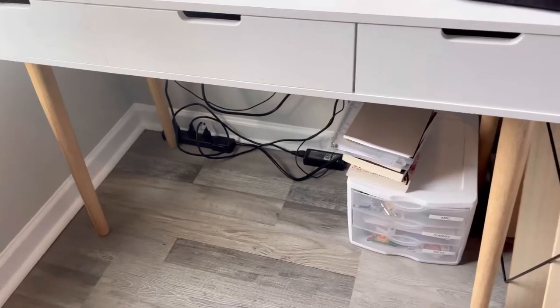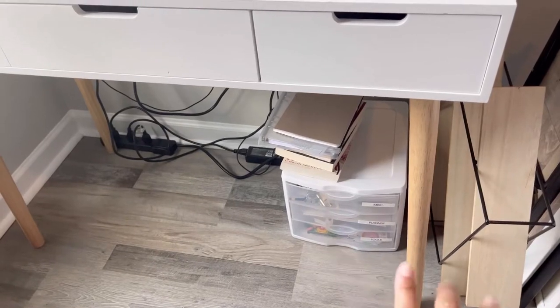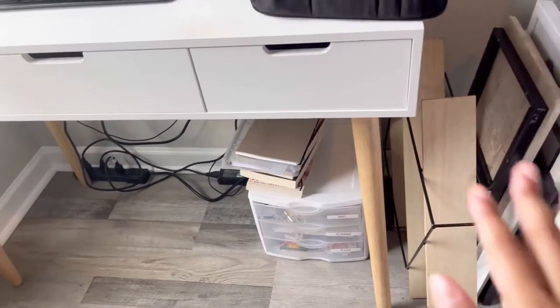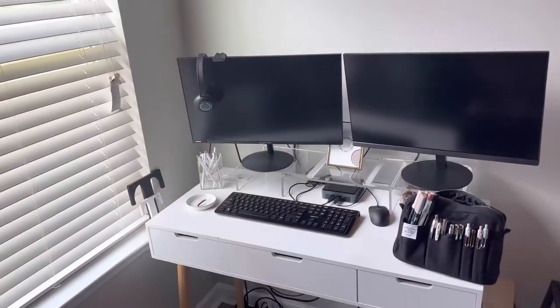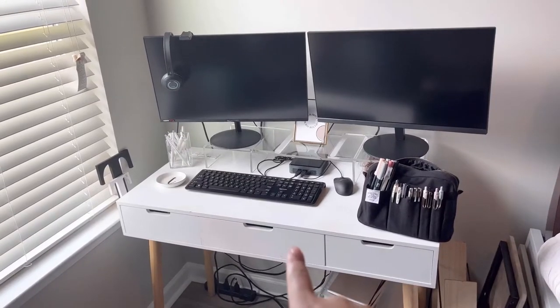First off on the ground, the cords are not organized in any particular way — just some books and notebooks, and then just a few miscellaneous things that I keep in that plastic organizer down there, some extra picture frames and different wall stuff that I just keep on the side there.